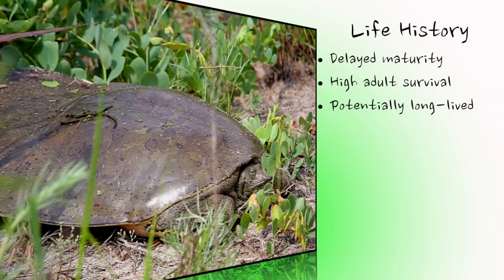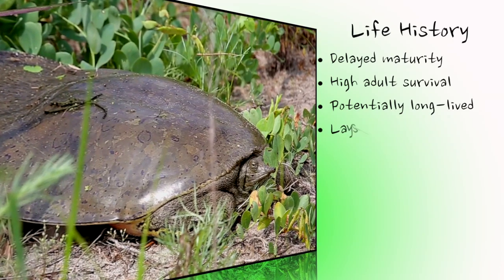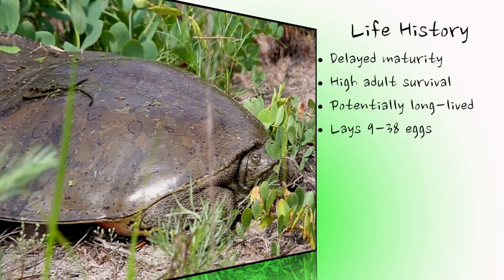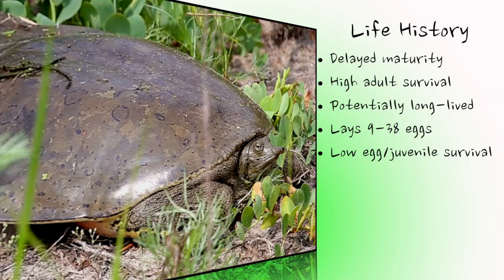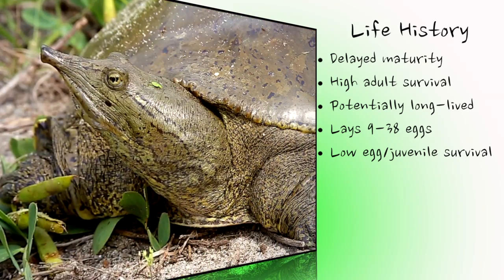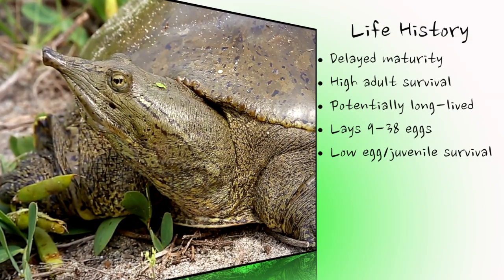After maturity, females lay one to two clutches of eggs per year throughout their lifetime, with an average range of 9 to 38 eggs per nest. Of the many eggs laid throughout the turtle's life, which may exceed 1,000 for a long-lived female, only a couple survive to become reproductive adults. The spiny softshell's long life, delayed maturity, and low egg and hatchling survival make it quite vulnerable, as any additional mortality due to humans will have a significant impact.